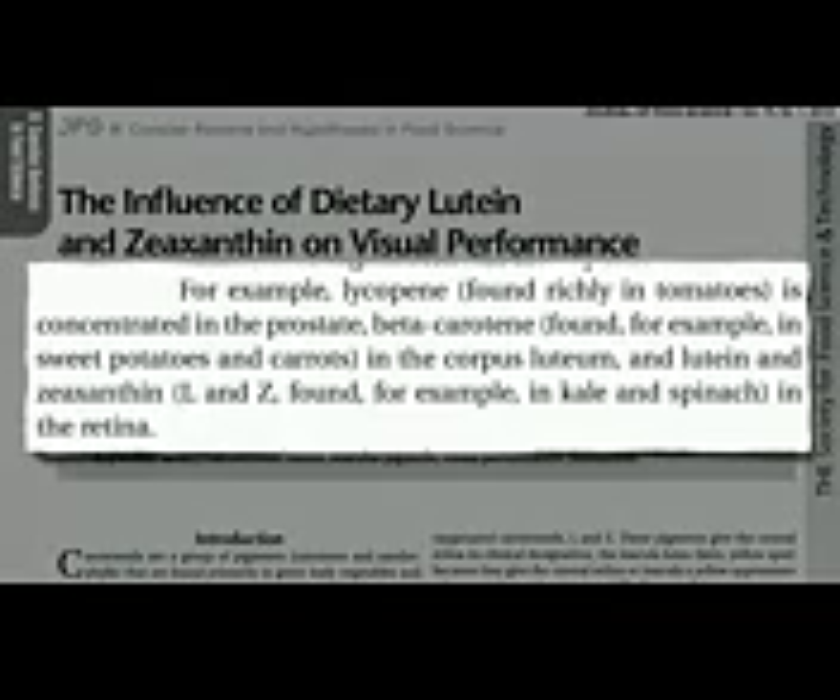Lycopene is the red pigment in tomatoes, so protective against prostate cancer. Guess where it goes when a man eats a tomato? Straight to the prostate. Beta-carotene in foods may prevent ovarian cancer — it builds up in the ovaries. And where does our body need the lutein and zeaxanthin? In our retinas to protect our eyesight, and that's exactly where it goes.